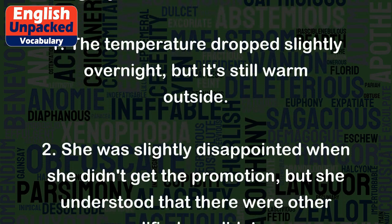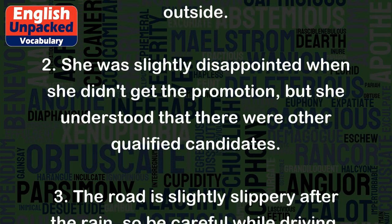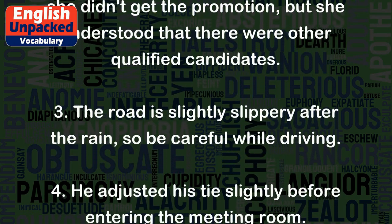2. She was slightly disappointed when she didn't get the promotion, but she understood that there were other qualified candidates. 3. The road is slightly slippery after the rain, so be careful while driving.